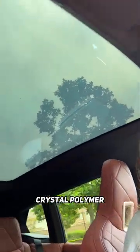This glass roof has a liquid crystal polymer that changes transparency with electricity. I love the crystals!